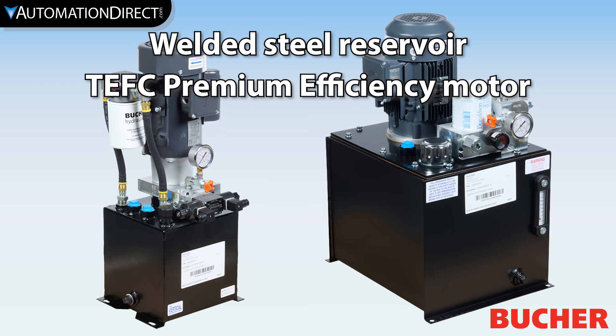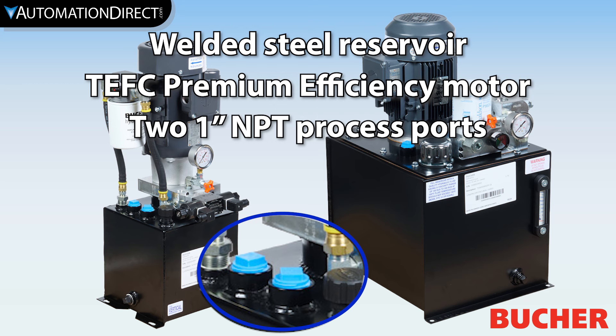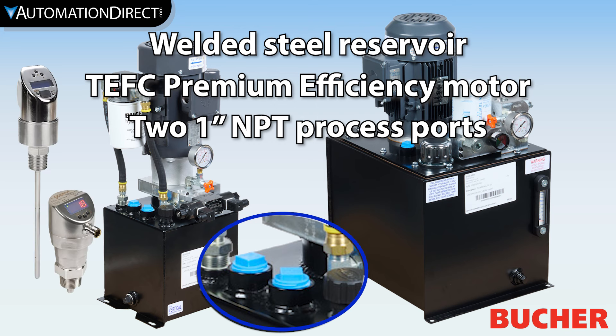TEFC premium efficiency motors, and two one-inch NPT openings to allow for installation of monitoring devices such as level and temperature sensors.